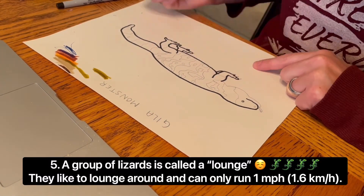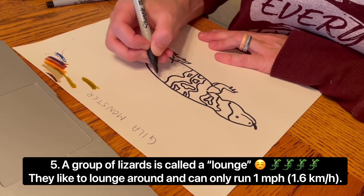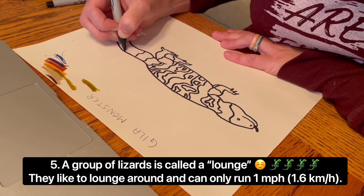A group of lizards is called a lounge, and these lizards like to lounge around. They can only run about 1 mile per hour or 1.6 kilometers per hour.